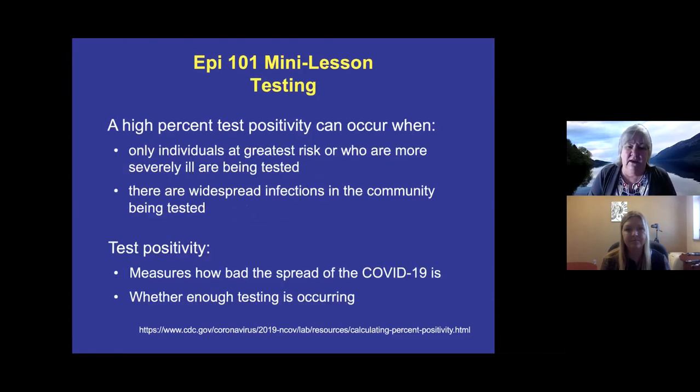When would you get a high percent test positivity? You'd see it if only the highest-risk or severely ill people are being tested, since a higher proportion of those will be positive. You'd also see it with widespread infection throughout the community. Test positivity measures both how bad COVID-19 spread is in the community and whether enough testing is occurring. A high test positivity indicates many people in the community are infected — possibly asymptomatic — and spreading the disease without being identified.